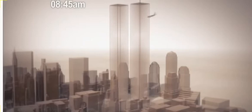I'm going to start with a simulation of the towers falling, and then I'll be explaining the so-called little explosions that everyone thought they heard or saw.